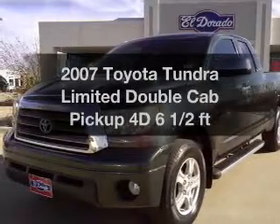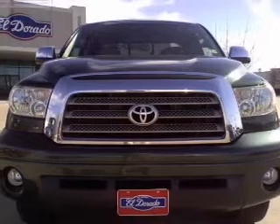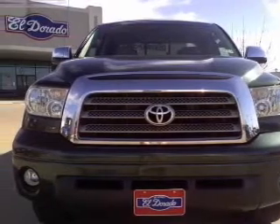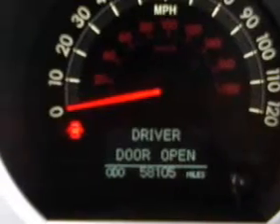Check out this 2007 Toyota Tundra. Travel the roads in style and comfort in this great vehicle, with a reliable engine that responds smoothly to its automatic transmission. Premium wheels give a more luxurious look.